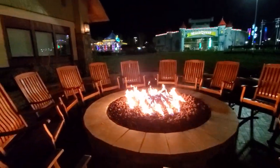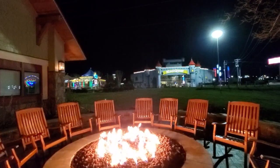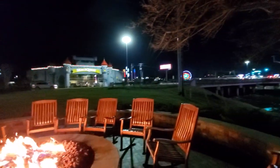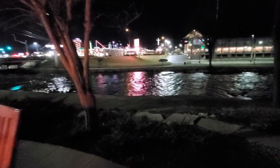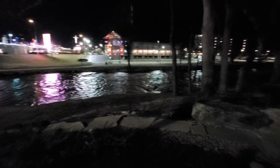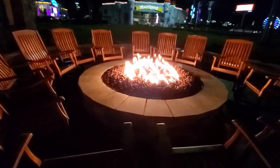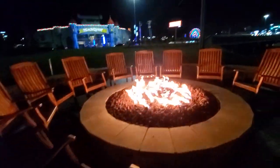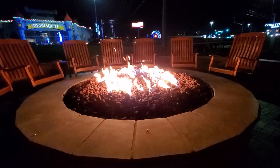We have a really nice fire pit here — a very good size, very warm, with lots of rocking chairs all around it. You can see the Parkway off in the distance — Mellow Mushroom, Magic Quest, the Island wheel. There's the river right behind you so you can hear the sounds of the river, which sounds absolutely amazing. You can feel the warmth of the fire. The rocking chairs are comfortable — it's just a good spot to sit and get warm on a cold night.